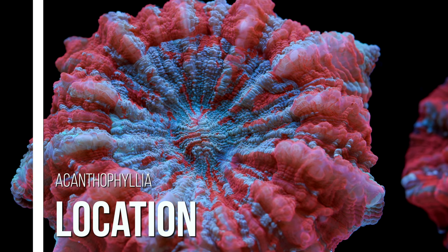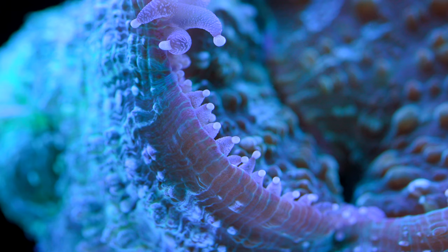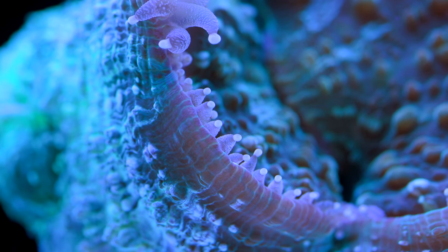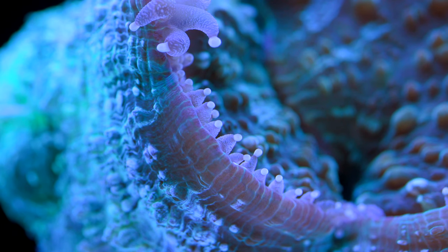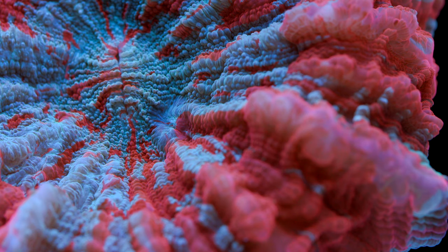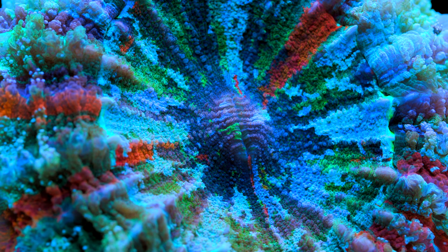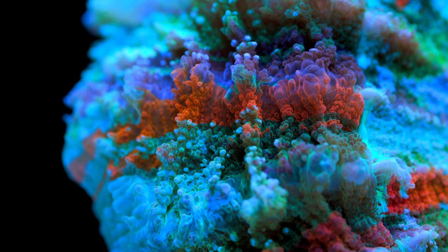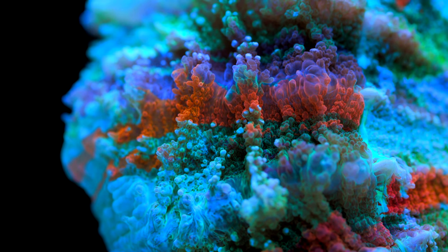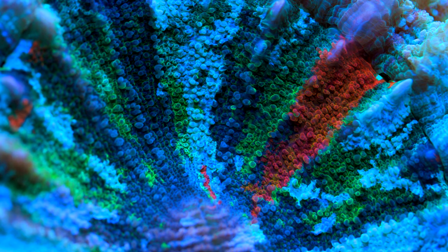Acanthophyllia are found throughout Indonesia and Australia. Specimens from Australia are predominantly that greenish-blue mint chocolate chip type appearance. Specimens from Indonesia are mostly red and blue, but there are rare color variants that cover basically the colors of the rainbow — and clearly those are the most desirable. High-end collectors are willing to pay well into four figures, and occasionally I've seen a truly stunning piece that I can only imagine someone spending a fortune on. It's the closest thing I've ever seen to a cost-no-object coral.